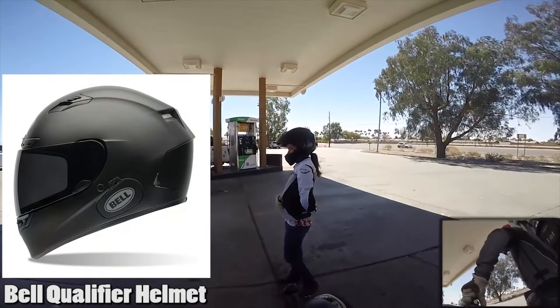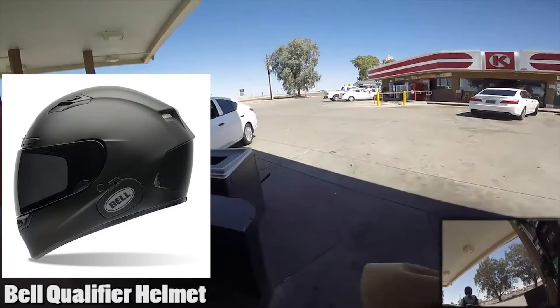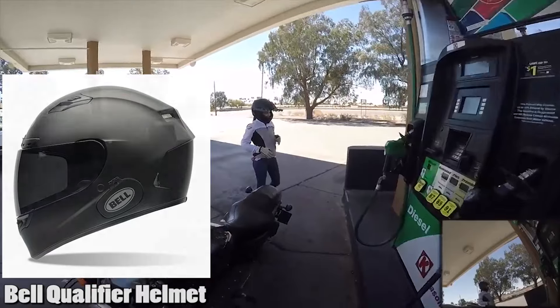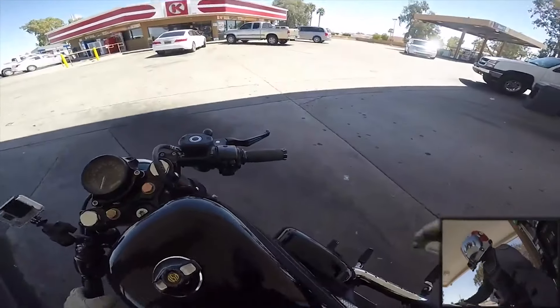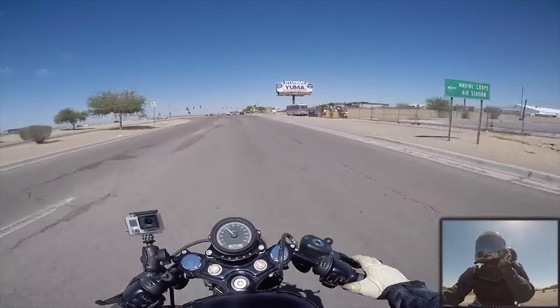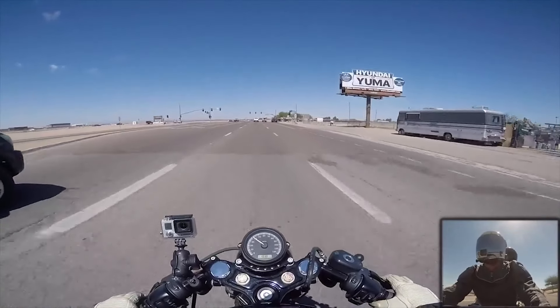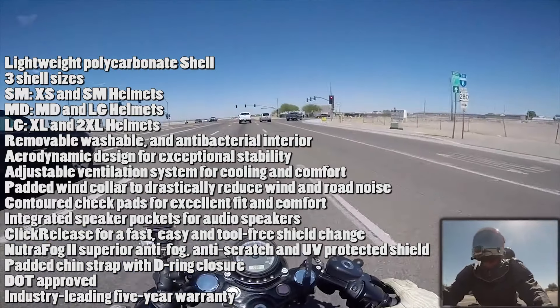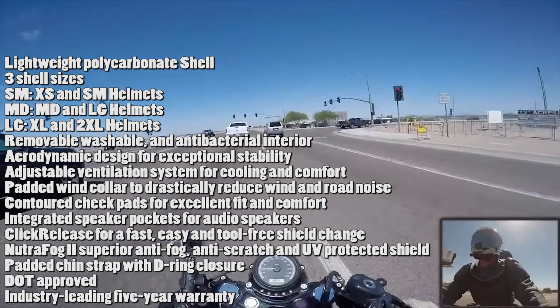The Bell Qualifier is the helmet my girlfriend wears whenever we go riding. It's about $109 to $110, not including shipping or taxes. It's an intermediate oval shaped helmet for an intermediate oval shaped head, weighing 3.28 pounds. I actually really like that helmet. It has a removable, washable, and antibacterial interior.